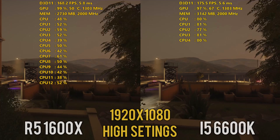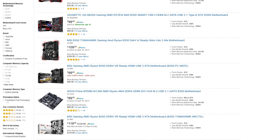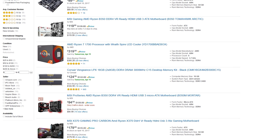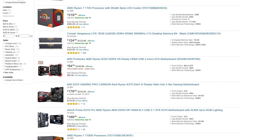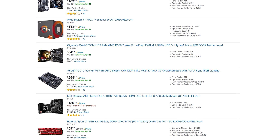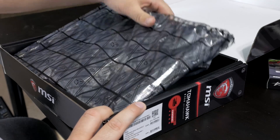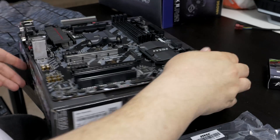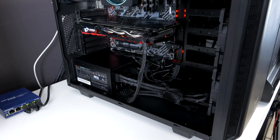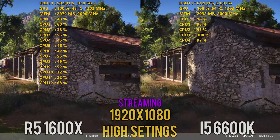On price, B350 boards can be found for around $100 while the Z170 Stinger I used for the i5 is around $150. You could spend that money on an X370 board to overclock the 1600X, which I would advise, as I find myself extremely underwhelmed with the MSI B350 Tomahawk in terms of features and functionality. So if you have any intention of overclocking, look to get an X370 board and stay away from B350 boards — though I've only tested with the MSI Tomahawk.